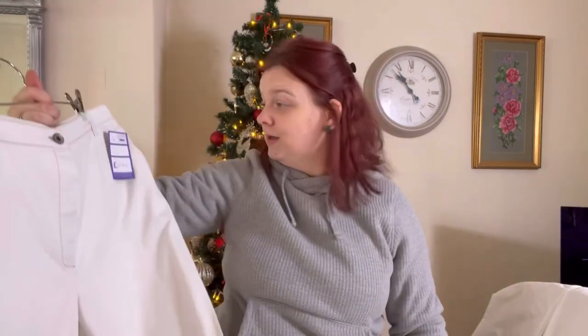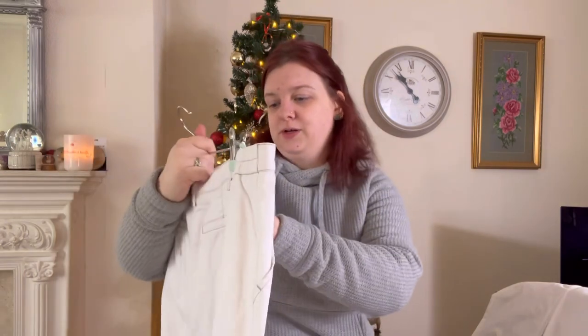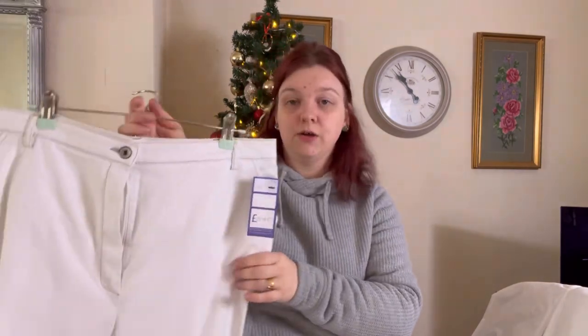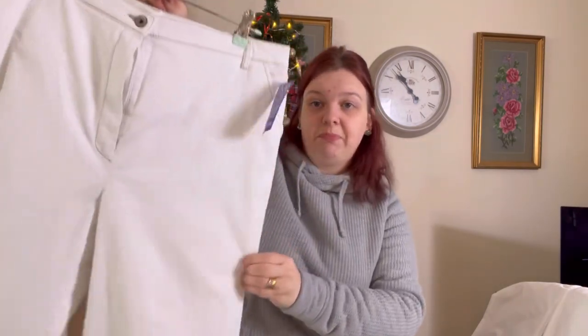Nice summer trousers, just sat there. They could have sold over summer. These were £5.95 — white David Nieper trousers, size 14 I think it says on the tag.